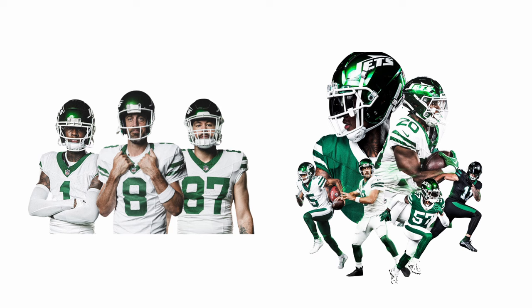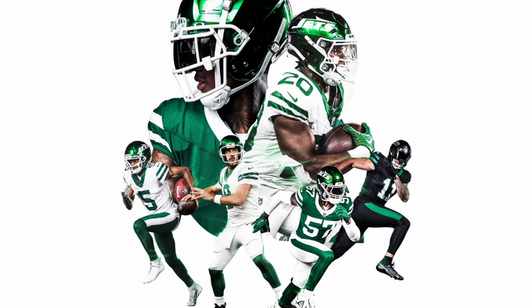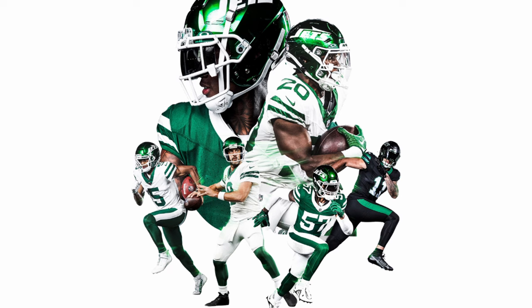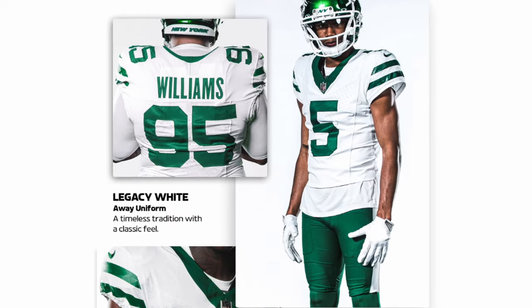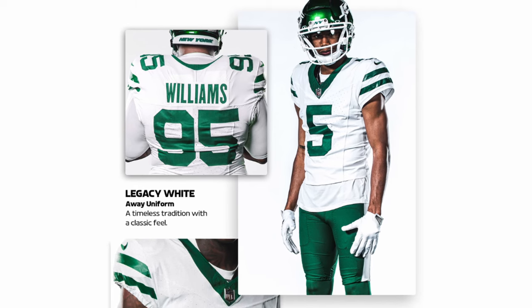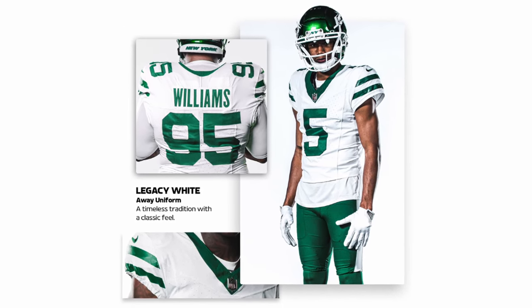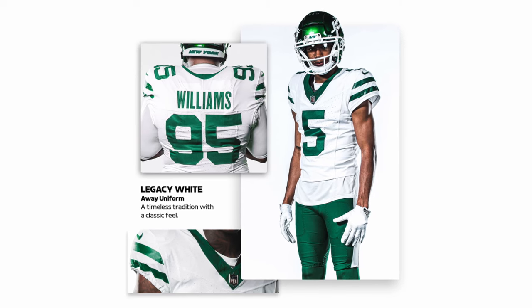I covered the legacy whites in a separate video before. It's kind of boring, but it's pretty clean — I'm calling them the exact same thing I called them before: they're boring. They've got a simple stripe pattern on the pants and the shoulders, a normal number font, and really nothing too crazy. It is a very throwback style uniform.